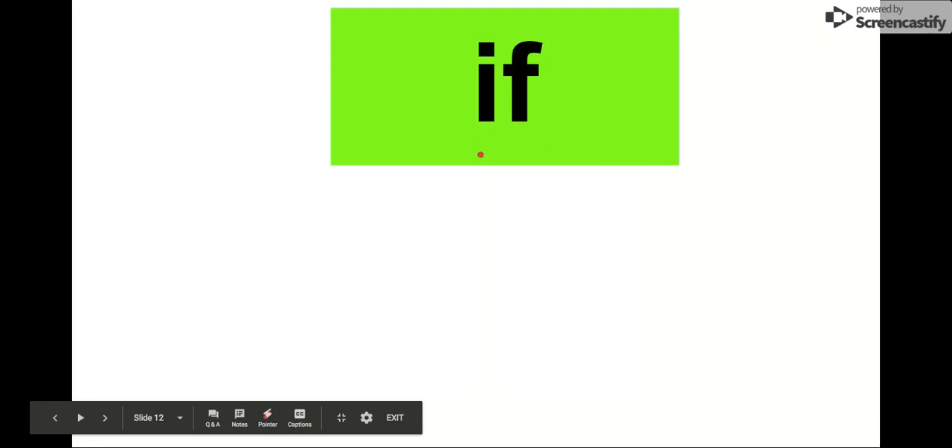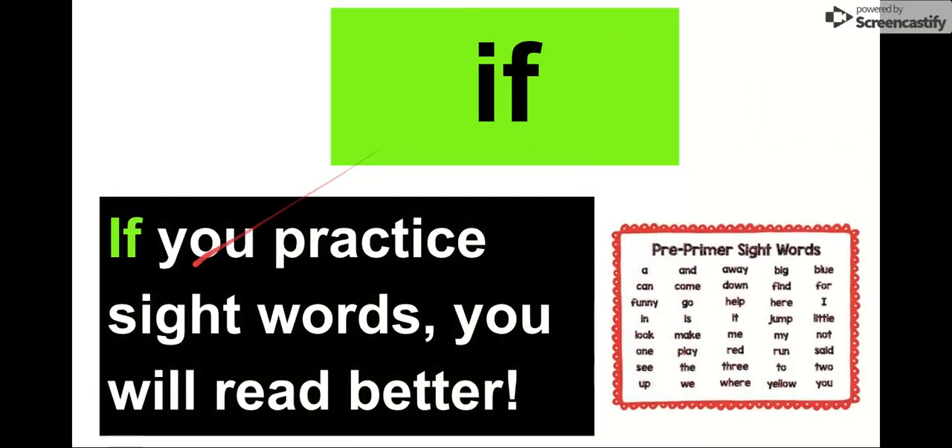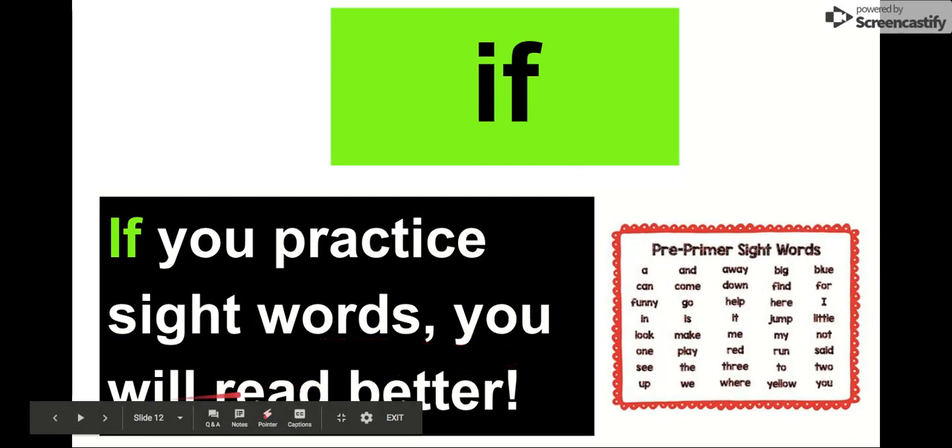Our next word is if. Say it with me. If. Our letters in if are I-F. If. Let's check it out: If you practice sight words, you will read better. That's very true. Because if you know these sight words, then you will read better. Our word is if.